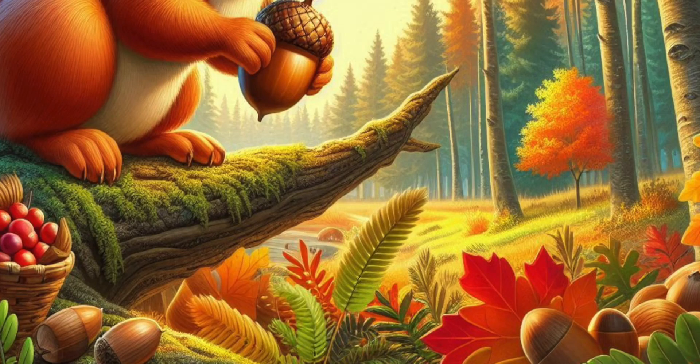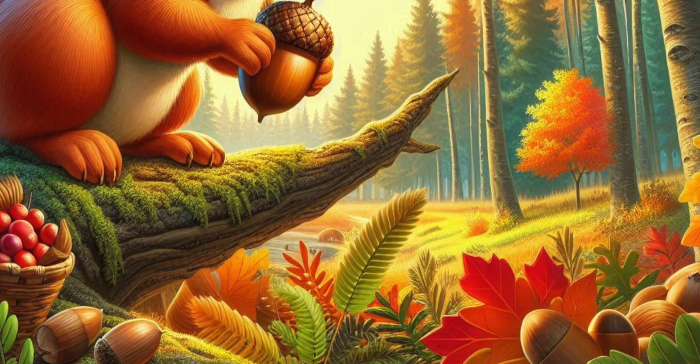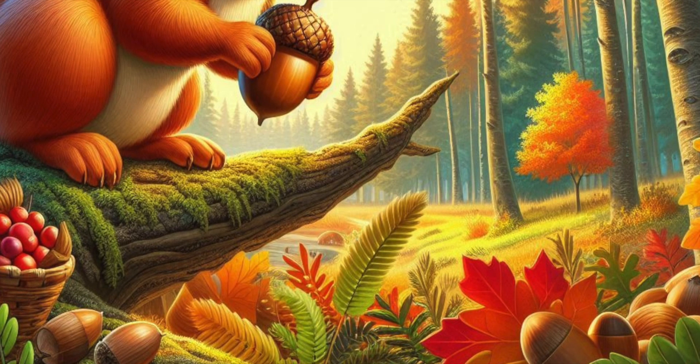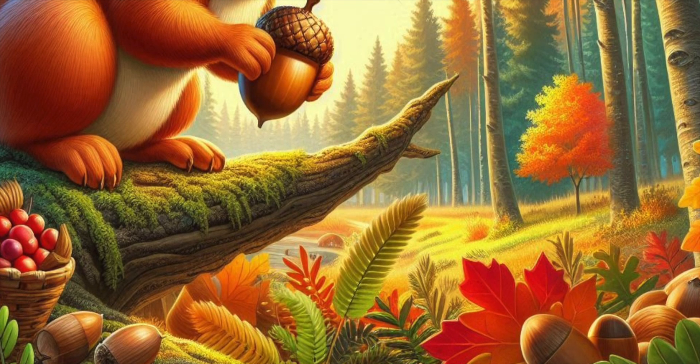Once upon a time, in a nice and colorful forest filled with leaves of every color, there was a super-active squirrel named Skippy. When the leaves started to look like a painter's palette, Skippy knew that the chilly winter was coming. He knew he had to get ready and work hard, so he started his winter plans early.